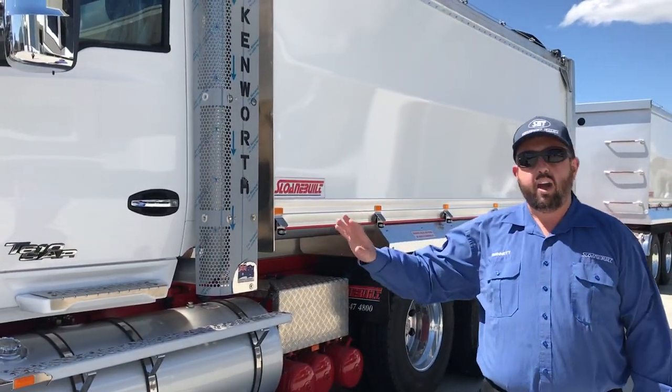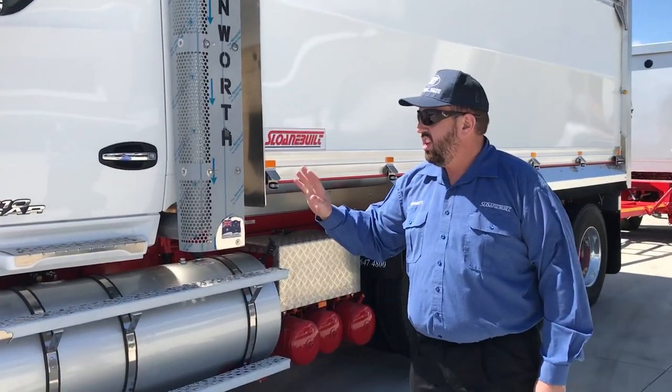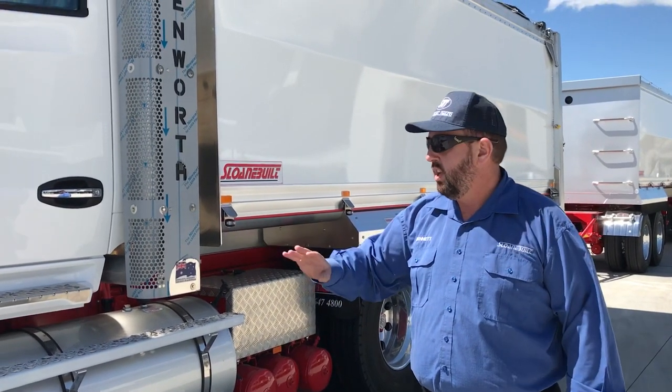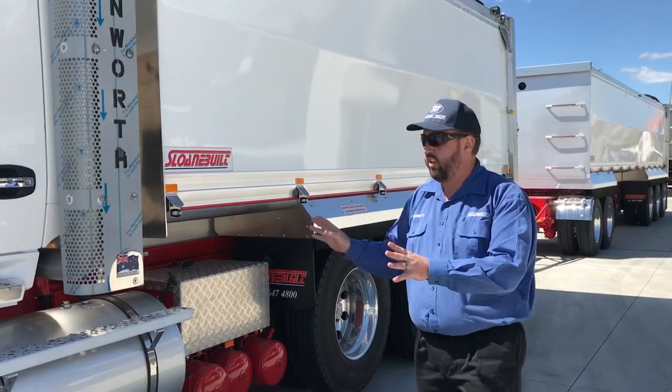First one is this Tridem and Five Axle. These are really, really good — maximum bang for your buck. You get 47, 48 ton payload depending on your spec, sometimes more tonnage than a B-double, just in a truck and dog. They're really, really good.